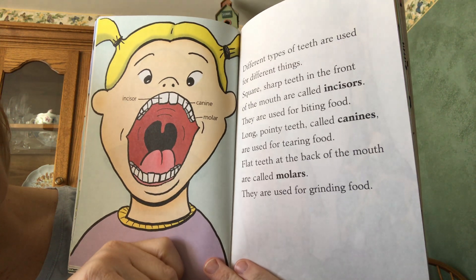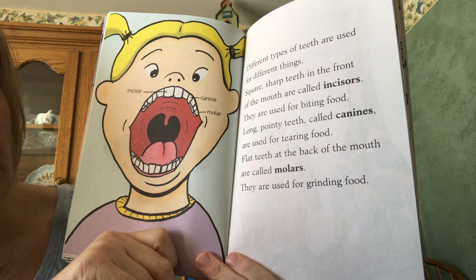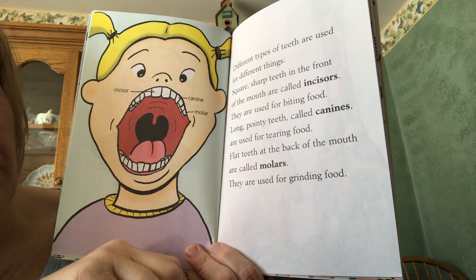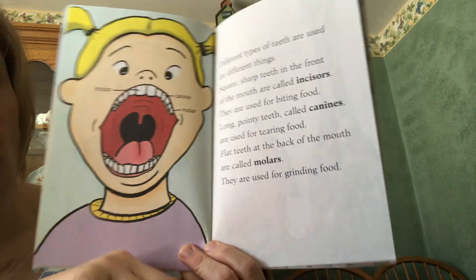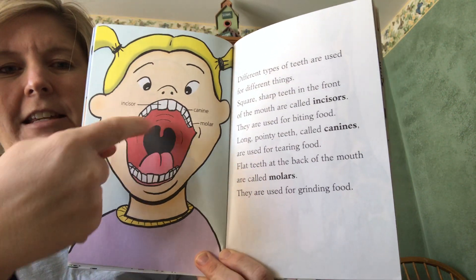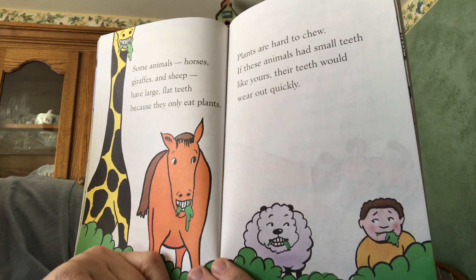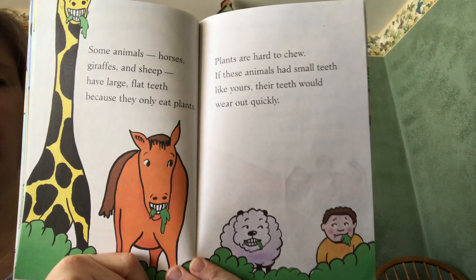Different types of teeth are used for different things. Square, sharp teeth in the front of the mouth are called incisors — they're good for biting food. Long, pointy teeth called canines are used for tearing your food up. Flat teeth in the back of your mouth are called molars and they're used for grinding. So you do have different types of teeth, and each type has a different job for chewing your food.